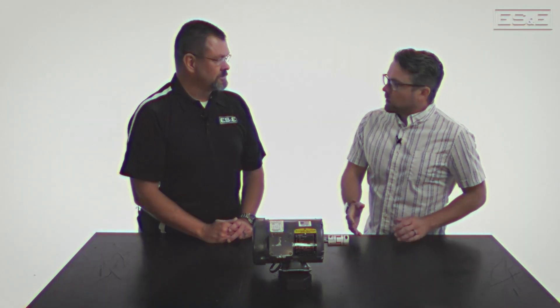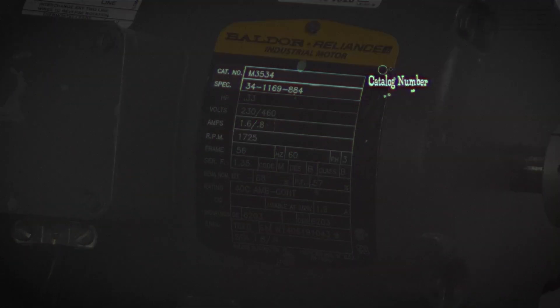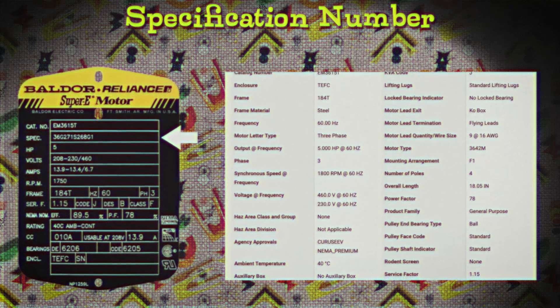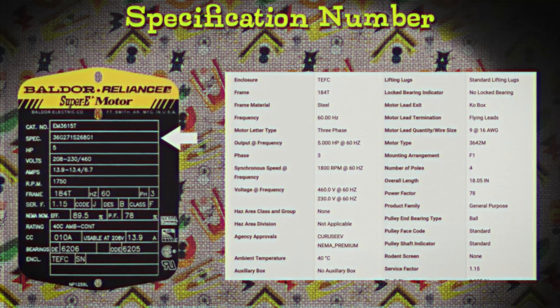Let's take a look at this nameplate and go through each item and see what each of them mean. We might as well start at the top — we've got cat number and spec. What do those two things mean? The cat number is the catalog number; for instance, Baldor's internal part number for this motor. Depending on the manufacturer, that can be different. The spec is the specification number, Baldor's internal number which describes what is in this motor.